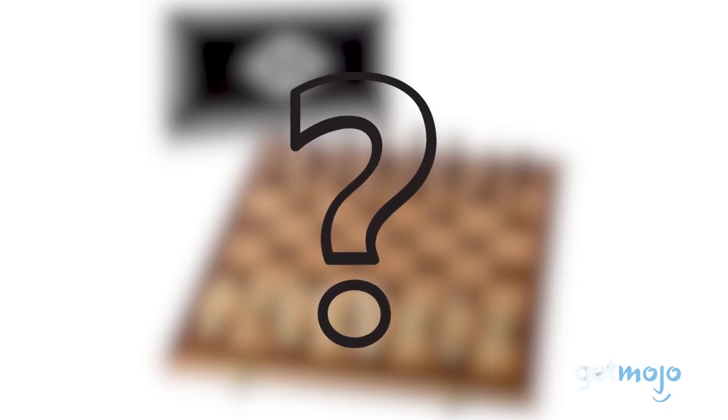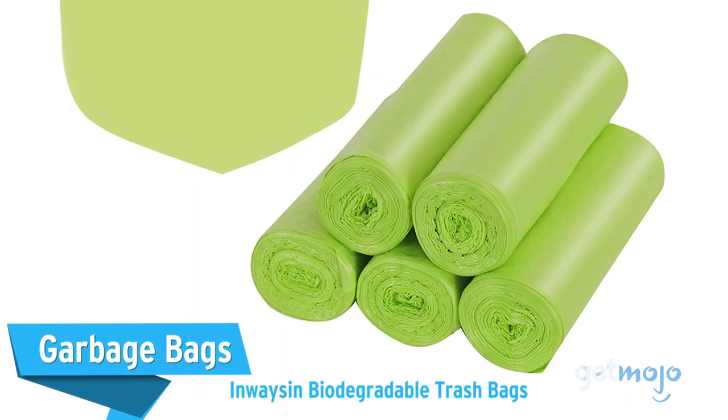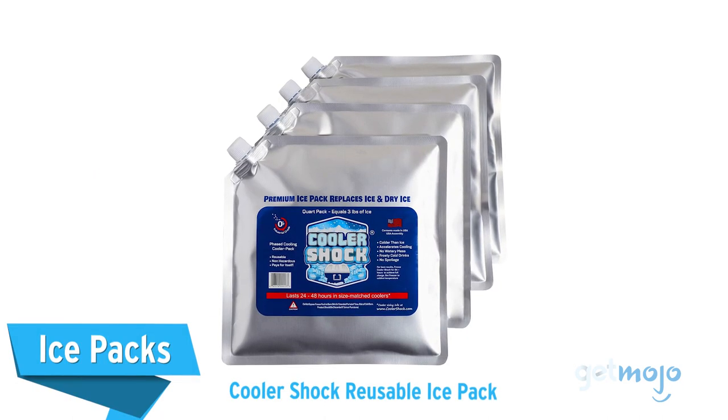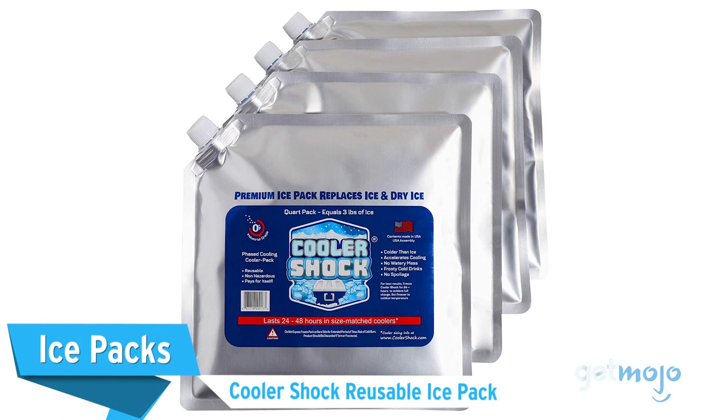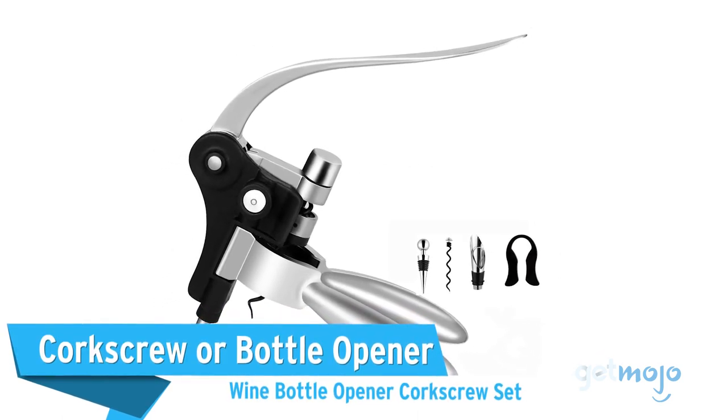Before we reveal our final pick, here are a few other great products you might want to consider. Garbage bags — Enwason biodegradable trash bags. Ice packs — Cooler Shock reusable ice pack. Corkscrew or bottle opener — Wine bottle opener corkscrew set.